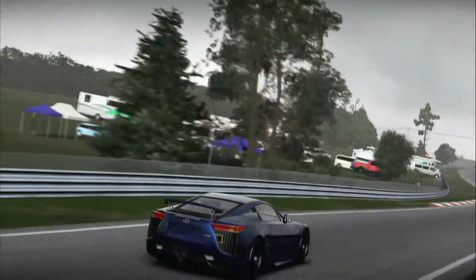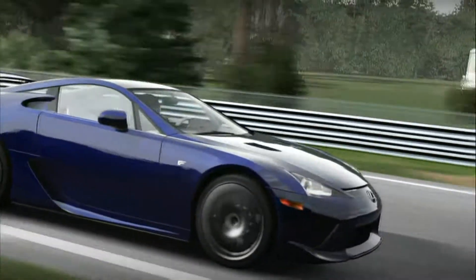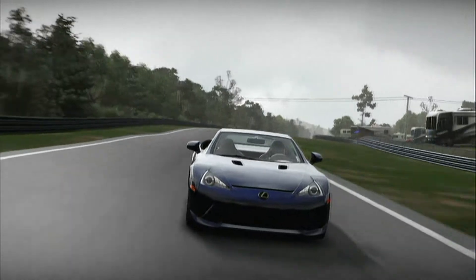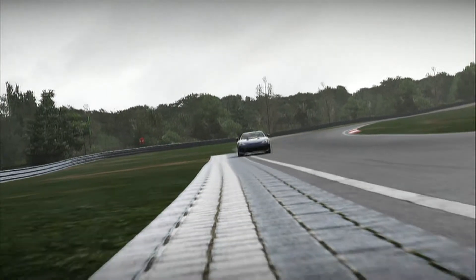Race around here and inevitably there will be crashes, and to complicate matters even further, a lot of the scenery does look fairly similar as it's mostly trees, which means that this can be quite a hard track to learn.